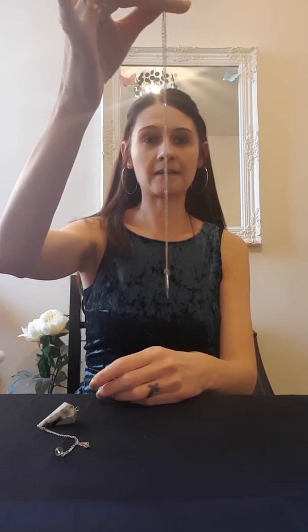The best way to hold your pendulum is like this — you put it between that finger and your thumb, and then you hold the ball at the top. Like I say, you can do this with anything that swings. If I was using my necklace, I just hold it in the same way, and it works exactly the same — I'll show you that to prove the point.